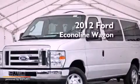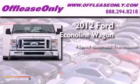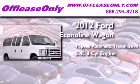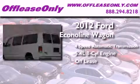This is a 2012 Ford Econoline Wagon. This van has a 4-speed automatic transmission, a 5.4-liter V8, and having just come off lease, this Ford is in like-new condition.